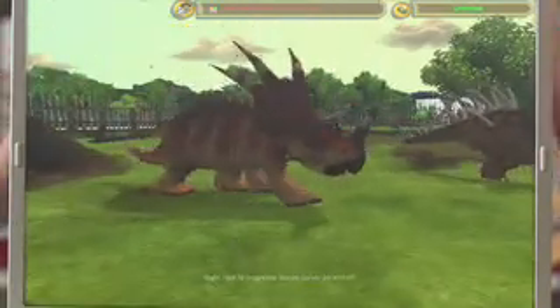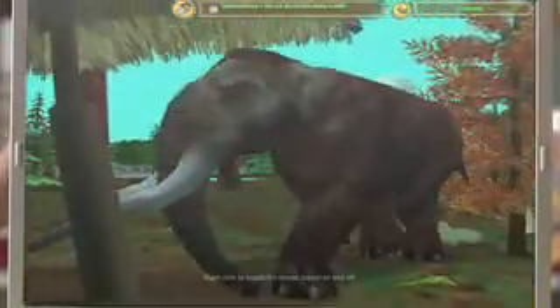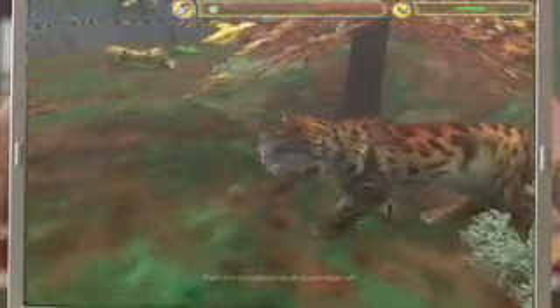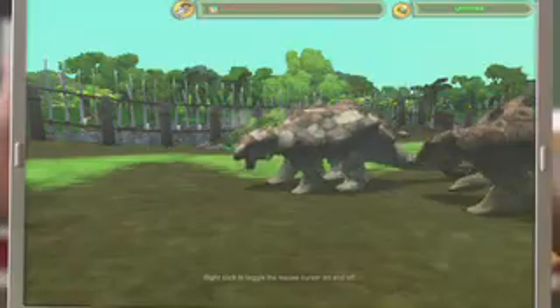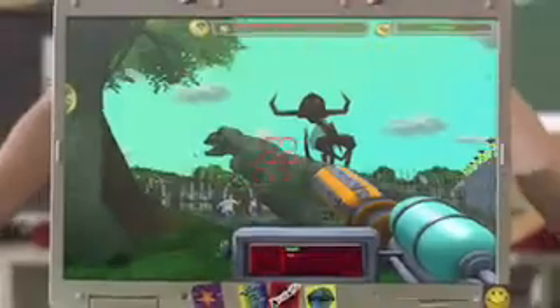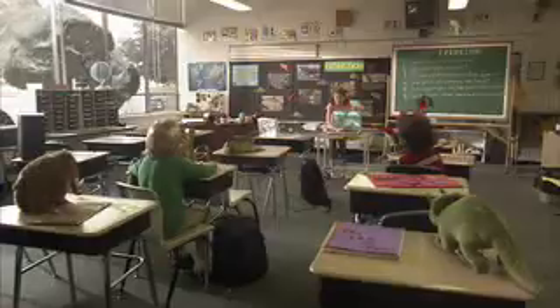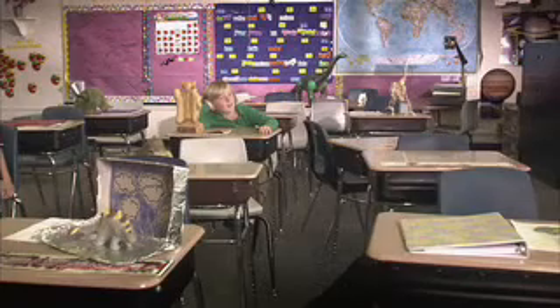There are more than 30 extinct animals, including the cute little dodo bird, the massive American mastodon, the ferocious saber-toothed cat, and the prehistoric dinosaurs. But if you're not careful, the dinosaurs get really mad and rampage your zoo. But you can capture the angry dinosaurs using your tranquilizer gun. Awesome!